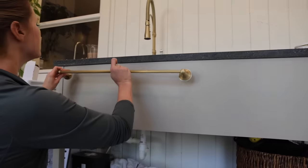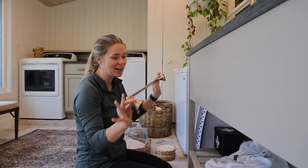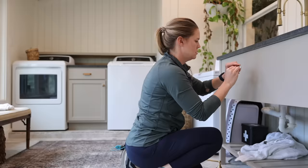Next I'm going to install this towel bar right here so that we have a spot to hang a towel to dry our hands, which we've never had out here. I ordered this towel bar months ago and I'm so excited to finally be installing it.